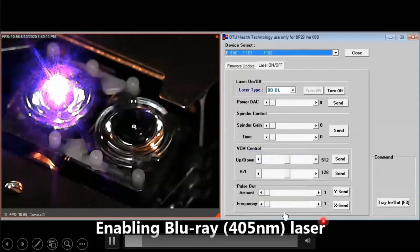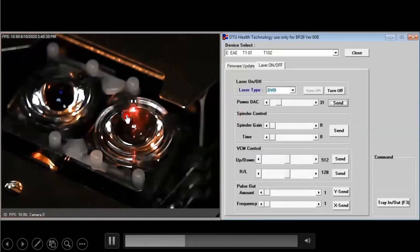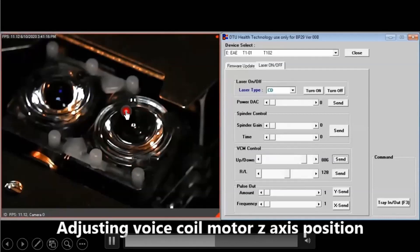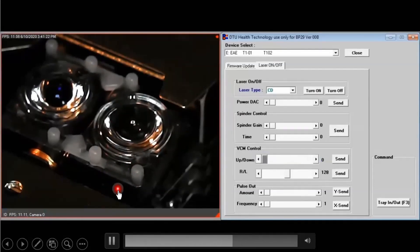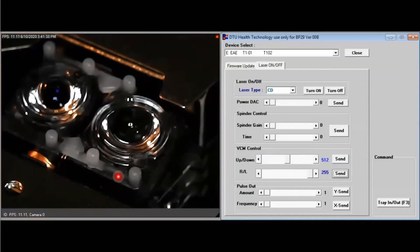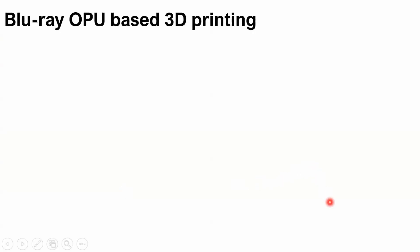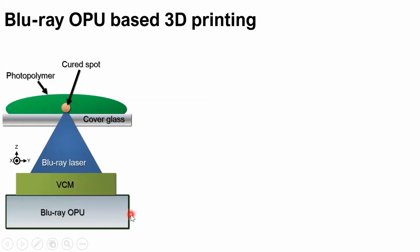We have a video here. We switch on the Blu-ray light using custom-made software. We can also switch on the DVD light and change the intensity, and move the voice coil actuator up and down for disk wobbling compensation, and also move it left and right — that's the precise tracking mechanism to check the data on the disk. We then did a preliminary test to see if a Blu-ray OPU can cure photopolymer. We placed a Blu-ray OPU underneath a cover glass and placed photopolymer on the cover glass. The Blu-ray laser penetrates the glass, focuses inside the photopolymer, and cures it into spots or lines.